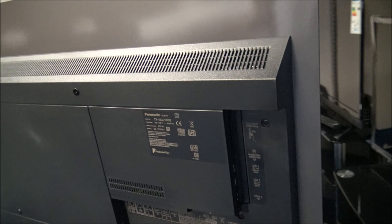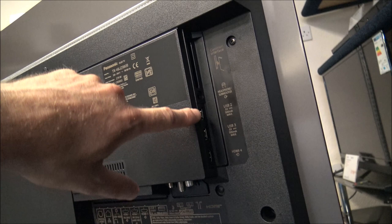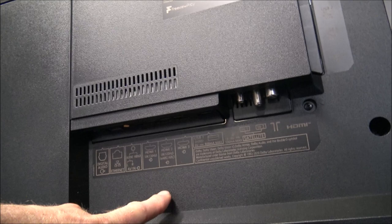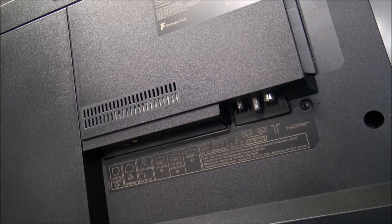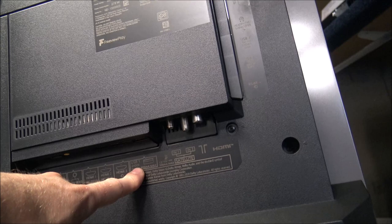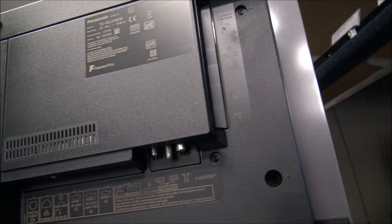Coming round to this side, there are quite a few connections. At the top you've got the common interface card slot, then the headphone/subwoofer connection, a couple of USB connections, the fourth HDMI — the first three are located just underneath — and the AV and Ethernet connection. With the TV you have got Wi-Fi built-in, but if the Wi-Fi connection in your house isn't great, quite a few people tend to hardwire it. You've also got a digital audio connection, a first USB connection, satellite connections, and the aerial connection. So there's a lot to go at.